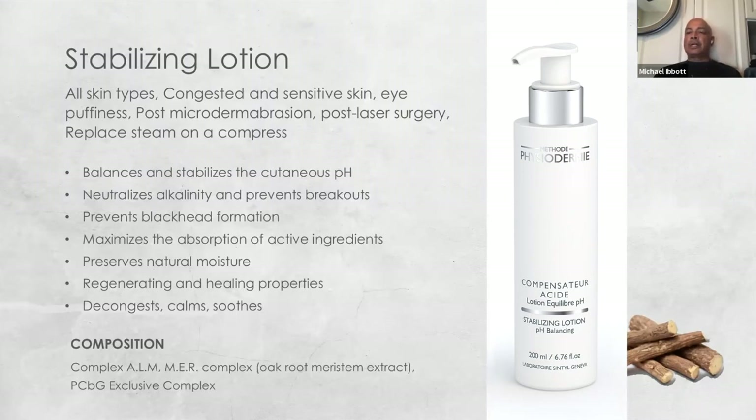In professional use, when we come in to train you, there is a method of using the stabilizing lotion where we can create a situation where steam is not needed. This is ideal for individuals who are very sensitive or who don't like steam. The compressed solution is a unique methodology in Physiodermy utilizing the stabilizing lotion in a very specific application.